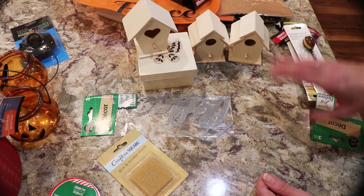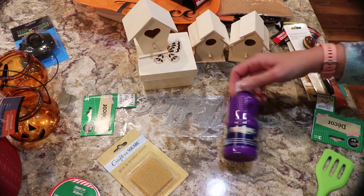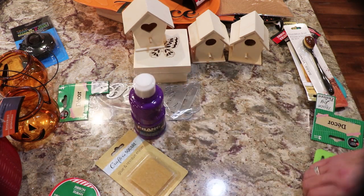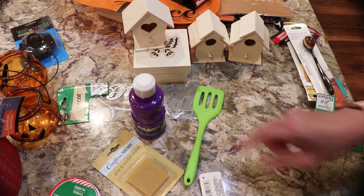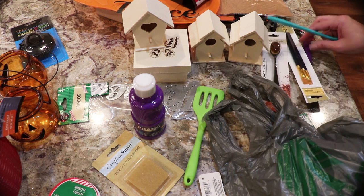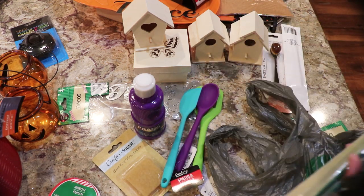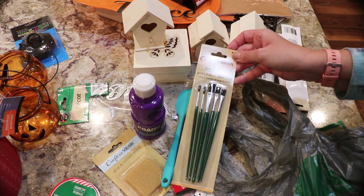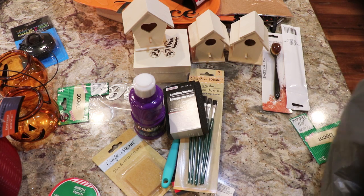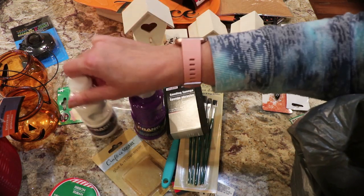They had Prang paint — I haven't seen this large size before. They had a lot of different colors, so that was purple. Then I got three silicone utensils for slime. I also picked up a set of craft brushes and a sanding sponge.